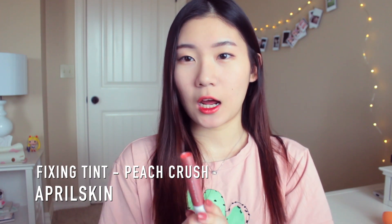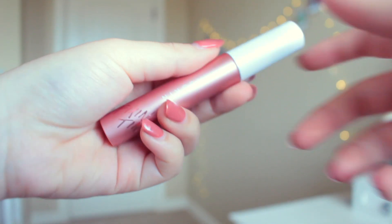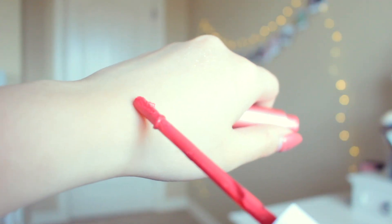The next product I have is an April Skin Lip Tint. I adore lip tints so much, I have way too many. This is in the color Peach Crush — a super pretty peach color — and it really does not budge after you apply it. It's definitely a little bit more on the drier side, so I would probably exfoliate before using it. I like the glossy look nowadays, so I apply a little bit of Carmex over it to make my lips look more moisturized.